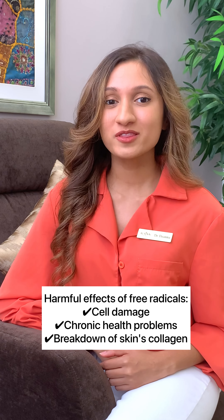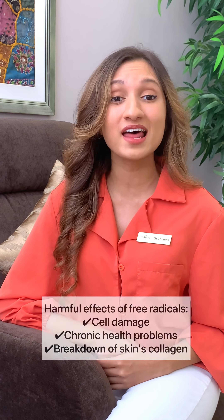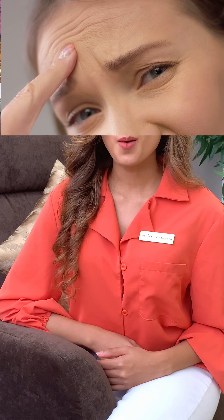What are free radicals? Free radicals are unstable molecules that can cause damage to our cells. Research suggests that they contribute to not only chronic health problems, but they're also responsible for breaking down our skin's collagen, resulting in unflattering skin blemishes like wrinkling, fine lines, pigmentation, and loose, saggy skin.